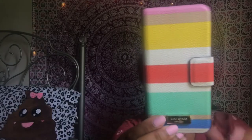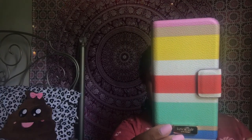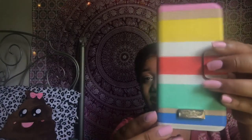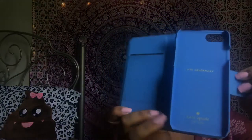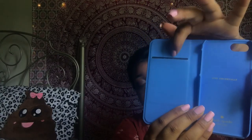This is just a Kate Spade wallet case. It's the Cedar Street Stripe case. It just looks like this, with the little Kate Spade New York emblem. When you open it up, it's like a really super bright blue, which makes me love it so much. Right here you can put your cards — I can fit about two cards in here.